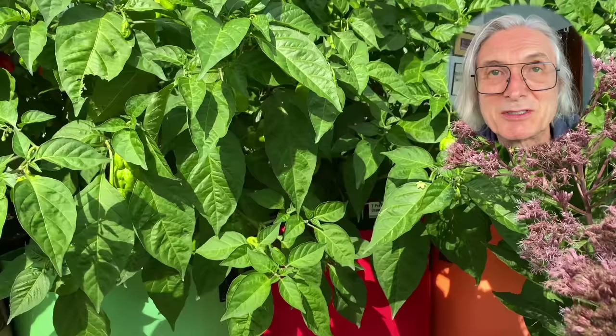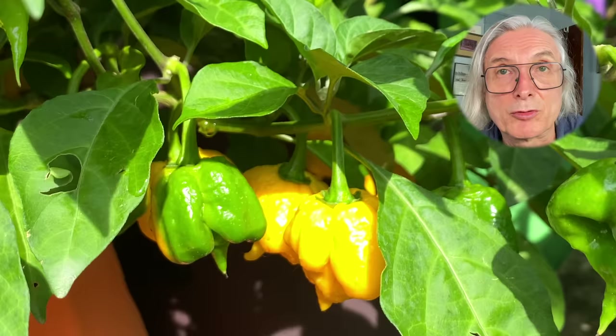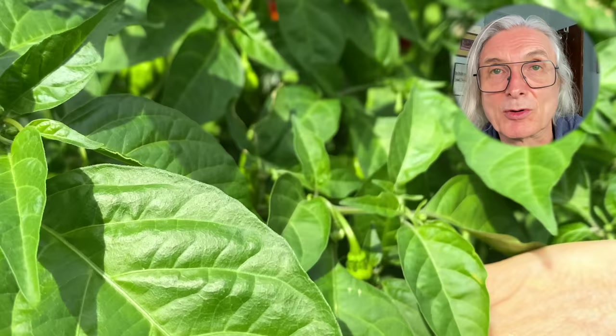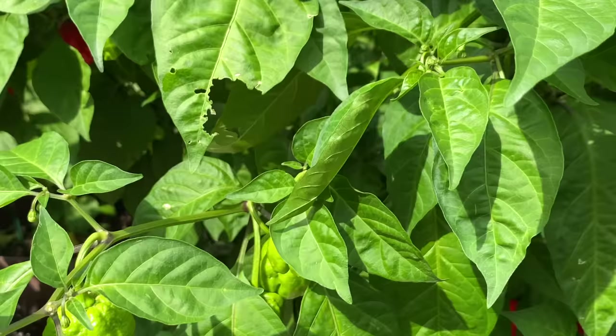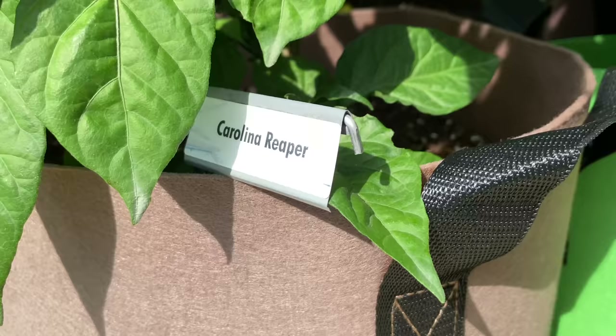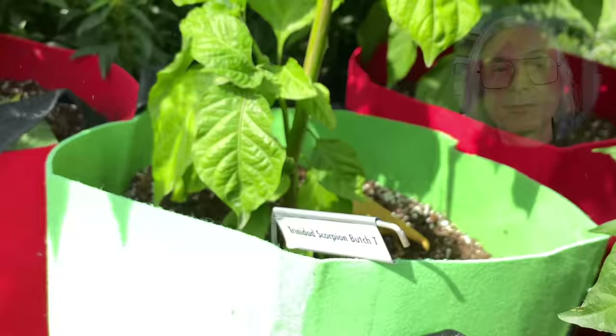Pollinators are busy pollinating in the early afternoon sun as we begin our deep dive into the peppers. Just like with the overview tour, we'll start on the street-facing side of the extension and go all the way around. You're going to be seeing a lot of 7 Pot Primo Orange — it's one of four varieties we're growing for our hot sauce collaboration with Tim Myers at Hotheads Official. There are several Primos in a row here. Finally, something different: a Carolina Reaper. Next to that, a Butch T Scorpion — beautiful pods on this plant.